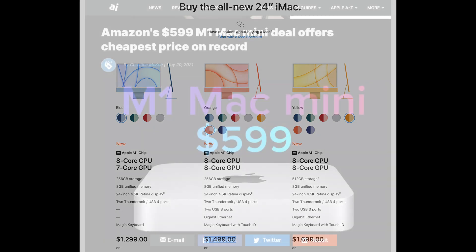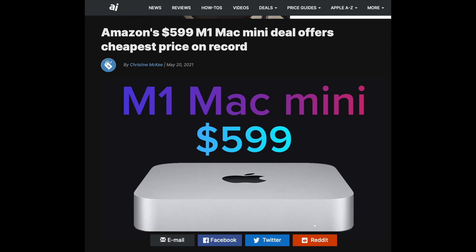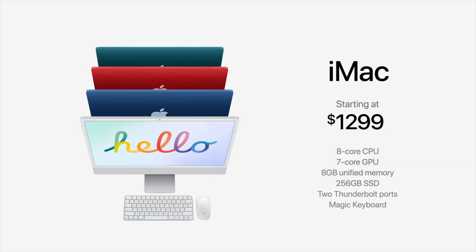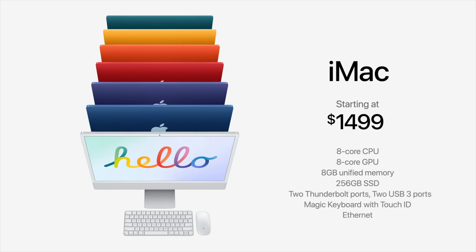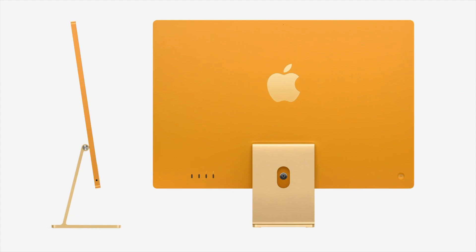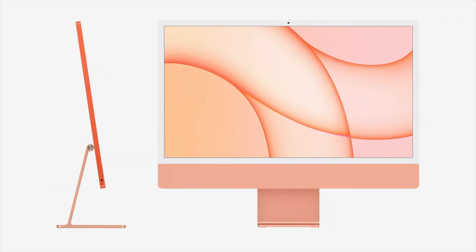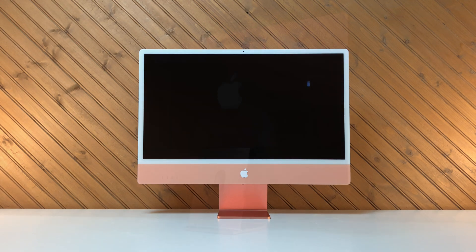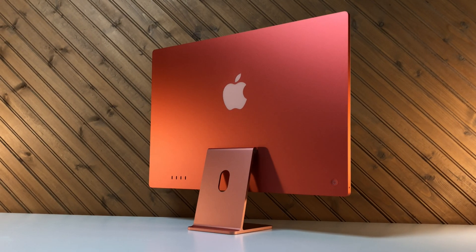Think about this: you can get the same level of CPU and GPU performance in a Mac Mini that is on sale for $599. So for that same performance, you have to ask yourself what is driving the price of the new iMac, and is it worth an additional $900? I'll have more to say about the value and other features — and why I could not stop staring at that logo-less chin — in the next video. Thank you all so very much for watching, and I'll see you in the next one.